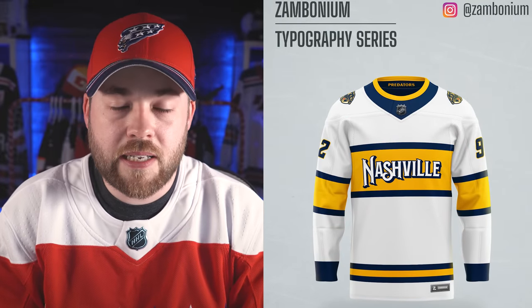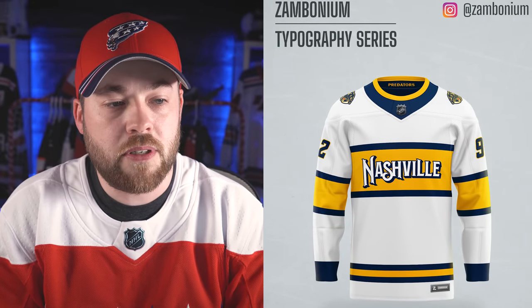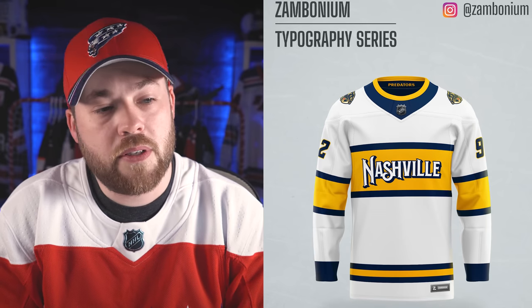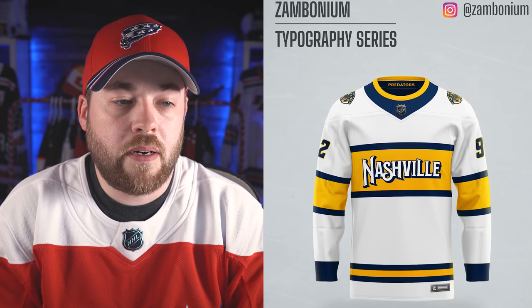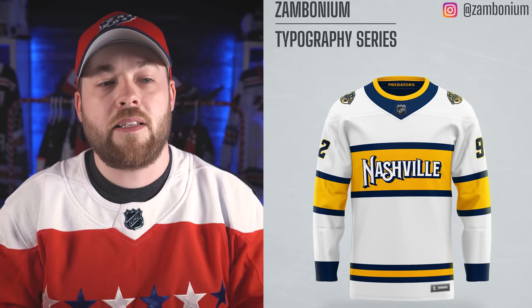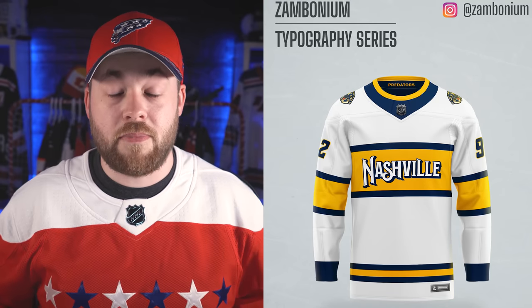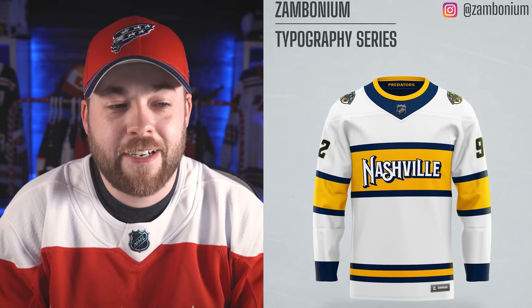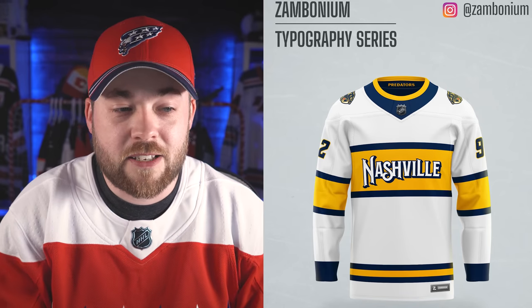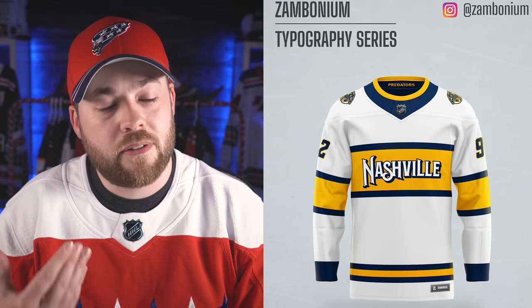Nashville. Nashville can kind of get away with it as well, only because they did it recently with the Smashville jersey from that Stadium Series, and the Winter Classic as well. This is not too bad. I don't love it — I think I like the rest of the jersey, and if you put their actual logo on the front, that's a wicked jersey. I like the stylization of the font — the actual font itself has a lot of persona, it's very Nashville, which is great, but on a t-shirt, not on a jersey.